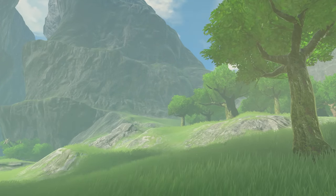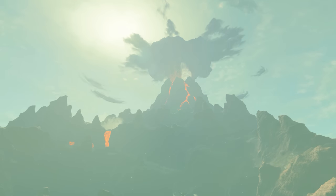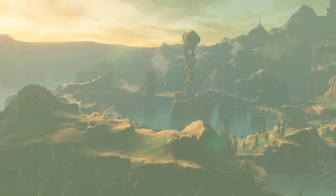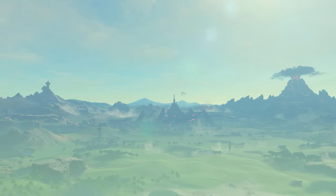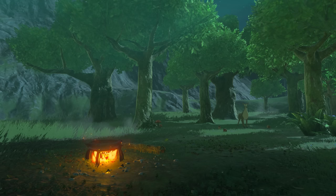Grass sways in the east, sandstorms rage in the south, a mountain of doom blazes in the north, winds batter the cliffs in the west, and in the center a castle, around it eight regions. And within it all, wonder.